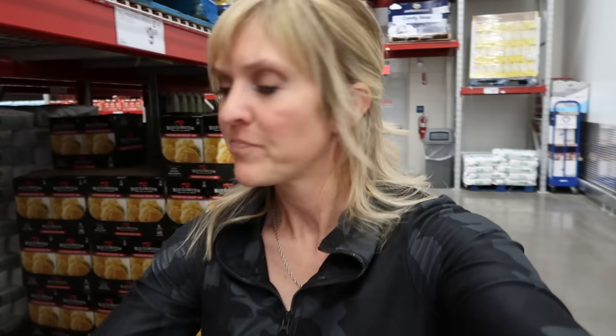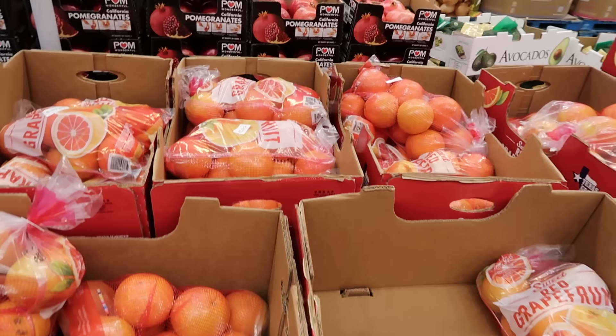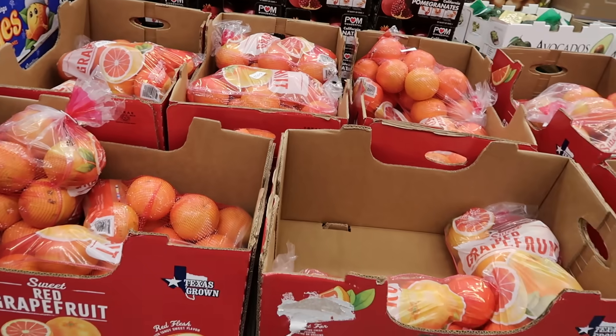And check this out — this is new. The Betty Crocker peanut butter cookie mix for only $6.48. If you did not want to make it from scratch, that is not bad. Where are my grapefruit lovers at? I'm not one of those, but my husband loves it. This is eight pounds for less than $5 — like $4.70. I will be picking this up today. I know grapefruit's good for you, so we're going to try it and see how it goes.